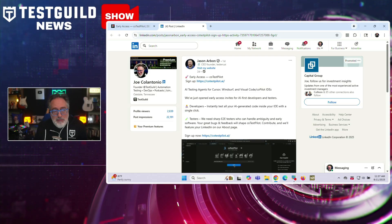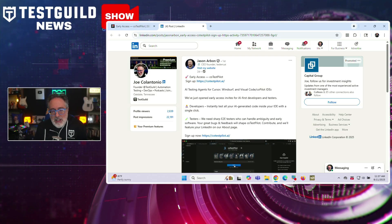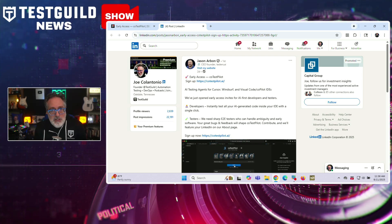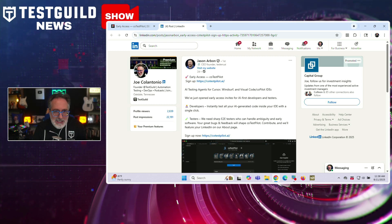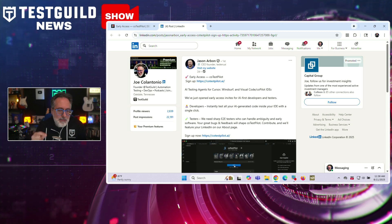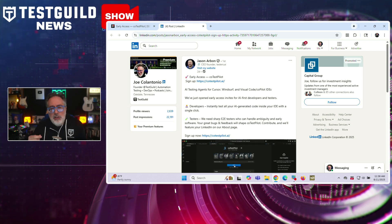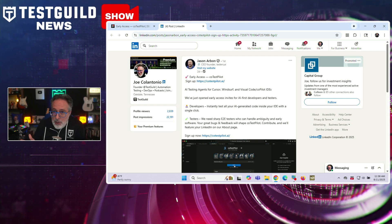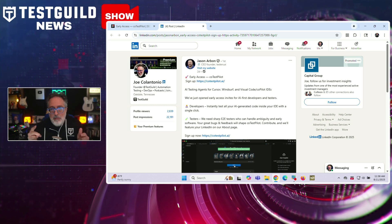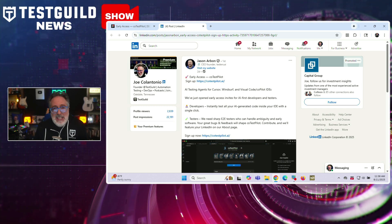Speaking of AI-assisted testing tools, imagine having an AI agent that doesn't just help you write functional tests, but actually executes them in your IDE. CodeTestPilot has launched early access invites for AI test agents designed specifically for Cursor, WindSurf, and Visual Studio Code Copilot IDEs. Built by the team behind Testers AI, this tool positions itself as an AI-powered test team you can use inside your IDE — highlight code, run checks with a single click, and receive nearly instant feedback from several AI testers in parallel. No dashboards or stand-ups required.